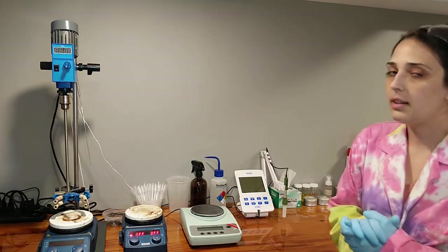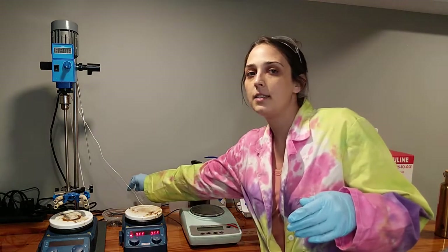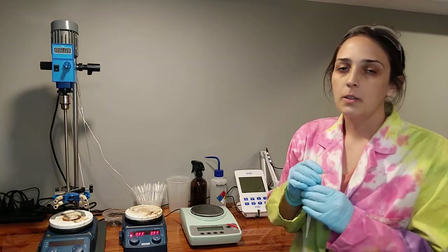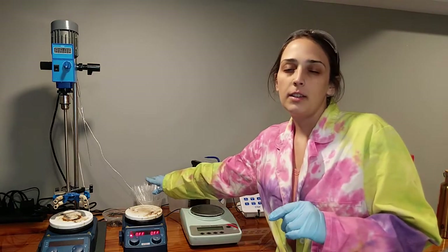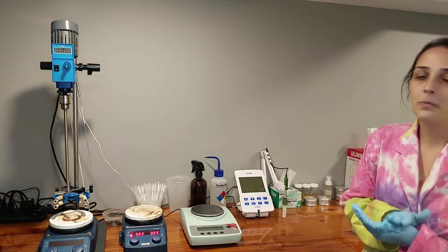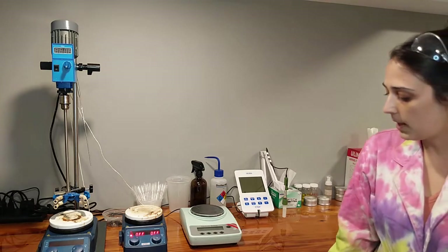Other than the larger equipment, I think other things I use every single day are pipettes. I use these 3 milliliter pipettes — they're super useful when you're measuring liquids. The droplet sizes are pretty accurate, so if you only need to add 0.05 grams of something, you definitely can with that.